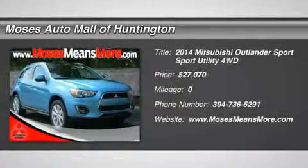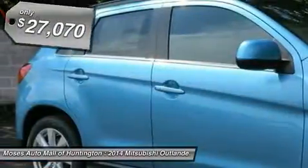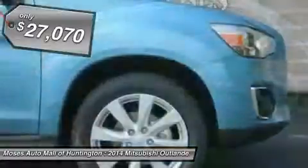Don't miss this 2014 Mitsubishi Outlander Sport. It's equipped with a variable transmission and features a Laguna Blue metallic exterior. With zero miles, you'll want to take this car home.